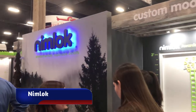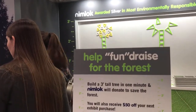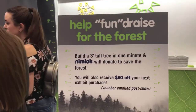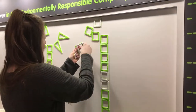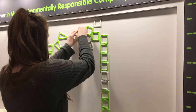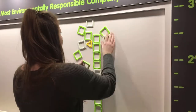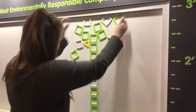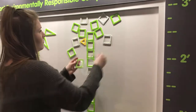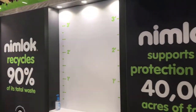NIMLOC was focused on sustainability, and they had an interactive fundraiser for the forest where attendees used magnetic shapes to sculpt their own design of a tree — and it was a timed competition. Meanwhile, in other parts of the booth, they featured some of their company's green statistics.